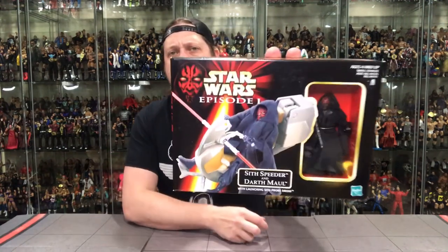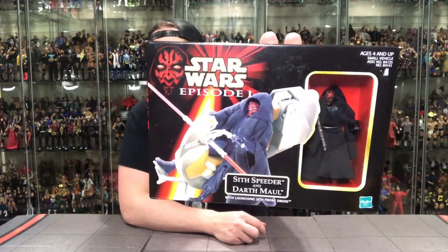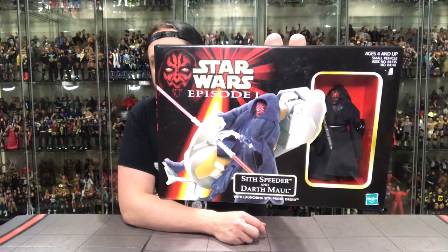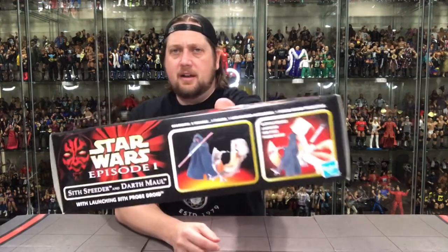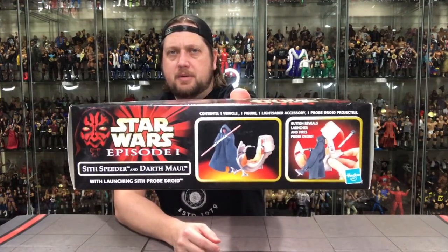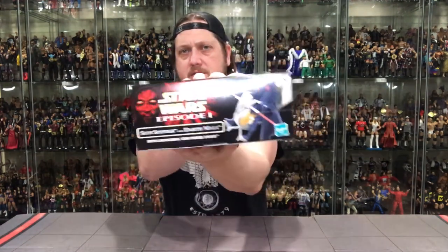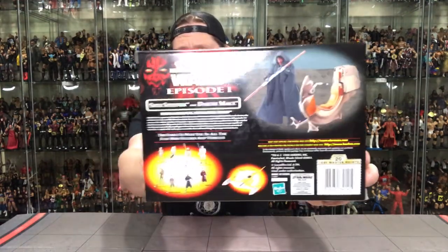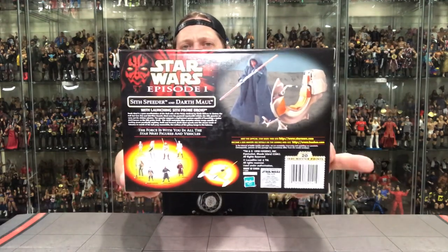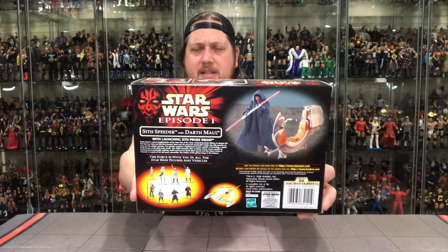Let's take a look at the packaging like we always do. Star Wars Episode 1 — you've got Darth Maul. He's so famous they put him on every single package. You've got a Sith Speeder, a little window box. You know he's going to be locked in with a thousand different twist ties — just the way they did it back then. There's a little display picture there, same thing on the other bottom, and both sides are the same. Of course, you've got to have the back, and that's where the business really picks up. You've got UPCs, you've got 20 Jedi Master Points — what are you going to do with all those points?